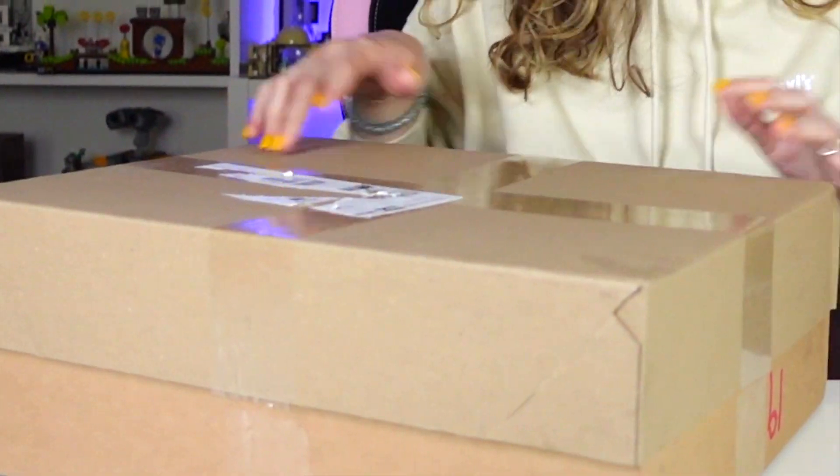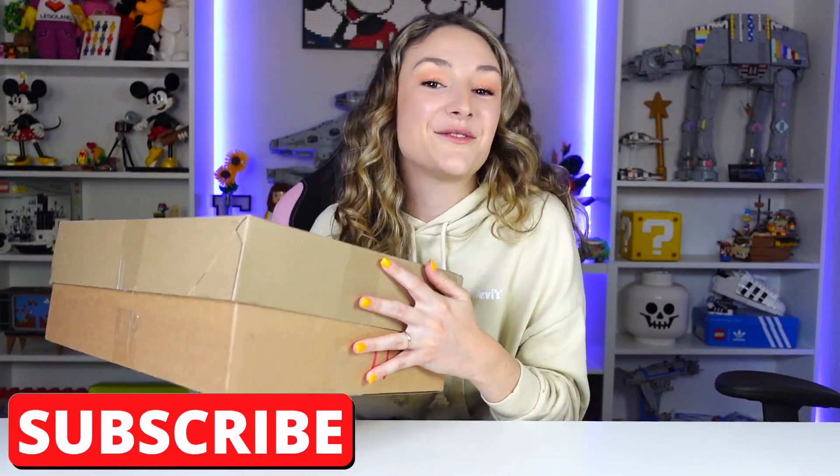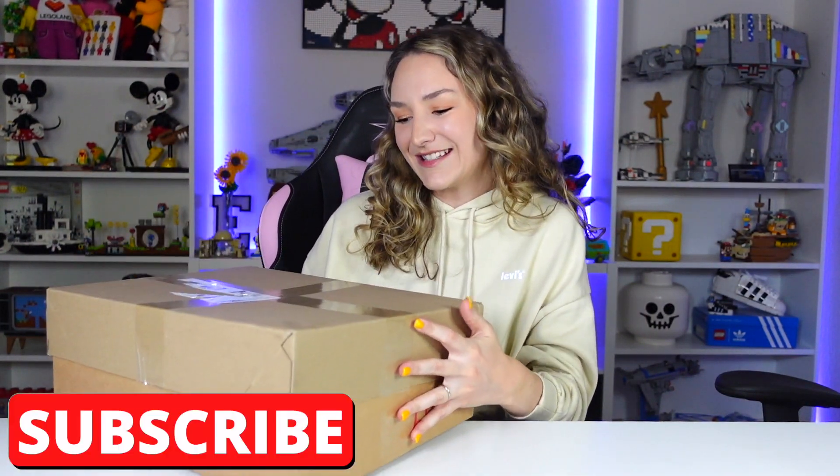Hey everyone! Welcome back to my channel. It's Emily, and check this out — I got some mail! So this is from LEGO Land, so thank you so much to them. I can't wait to open this.